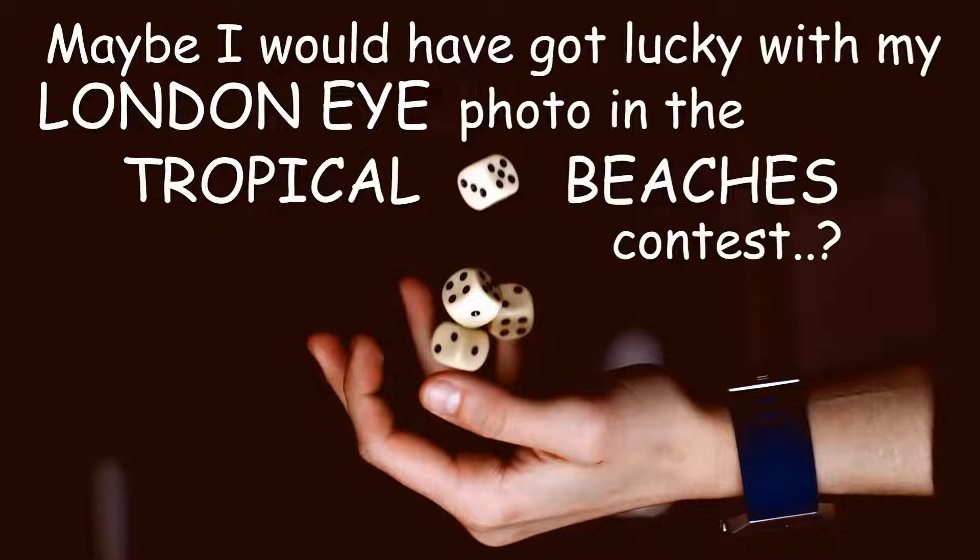I may just as well have chosen any photo at random, so I don't advise you to waste any time carefully selecting a photo from among the many you've taken that you feel fits a contest description on Viewbug best.